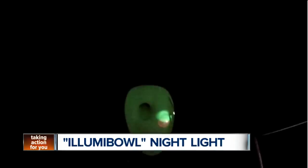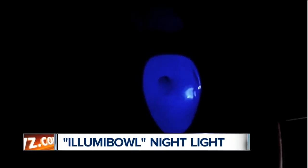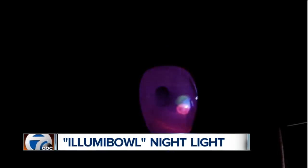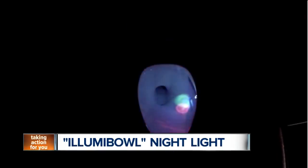Well, the Illumi Bowl simply clips onto the side of your toilet and projects an LED light into the bowl water that will cycle through different colors. Voila, it's like a disco party in your bathroom. It's motion activated and will turn itself off minutes after you leave. No more accidentally falling into the toilet if someone forgets to put the seat down.